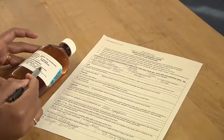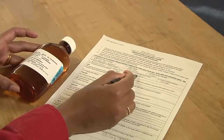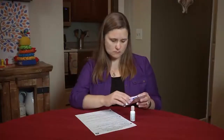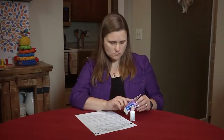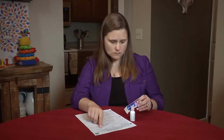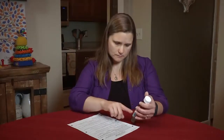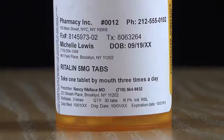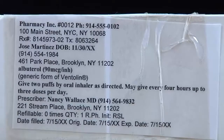To make sure you're giving the right dose, match the dose written on the consent form with the dose written on the pharmacy label or package. To make sure you're giving the medication by the right route, match the route written on the consent form with the route written on the pharmacy label or package, and with how you're giving the medication. To be sure you're giving the medication at the right time, match the time written on the consent form with the time on the pharmacy label or package and the current time. Sometimes the pharmacy label doesn't have the time written on it, but as long as you can match the time on the consent form with the current time, you can be sure you are giving the medication at the right time.